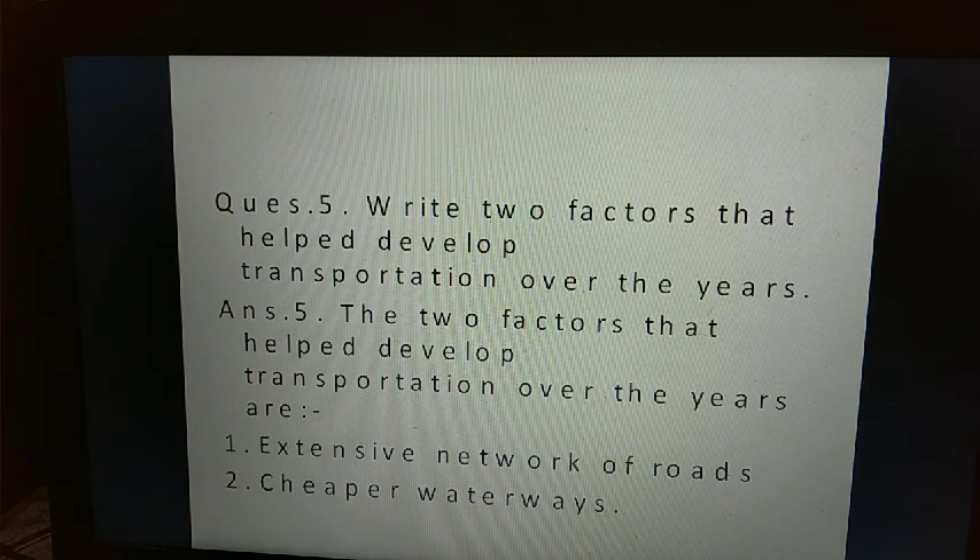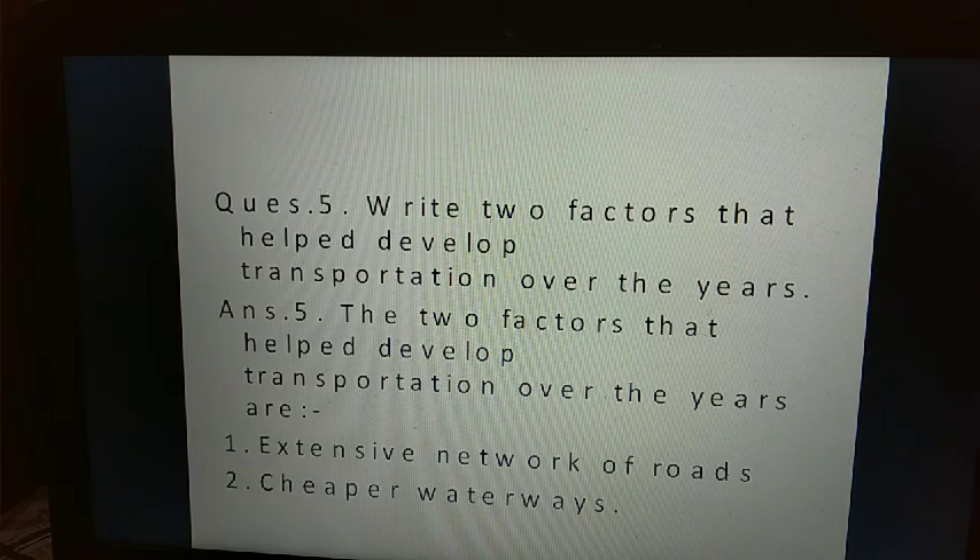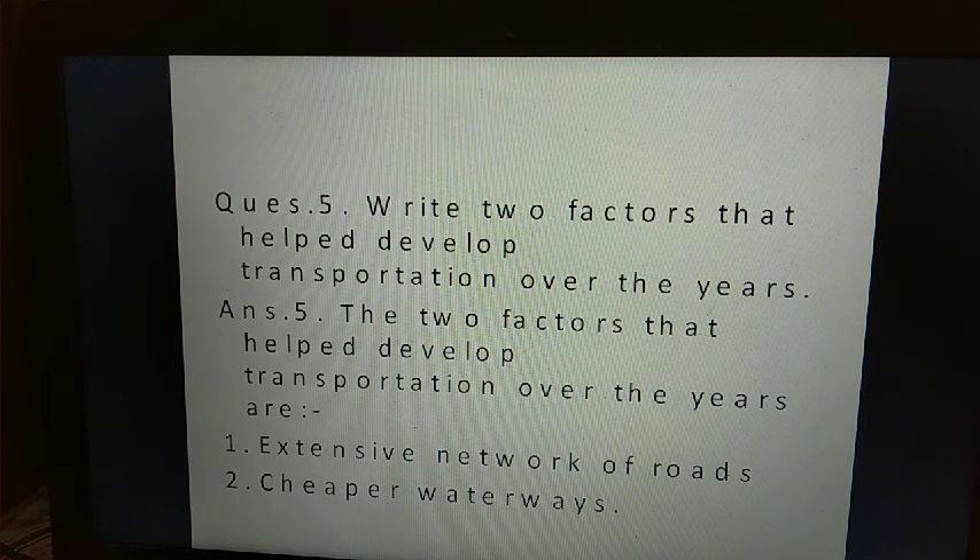Question five: write two factors that helped develop transportation over the years. Answer five: the two factors that helped develop transportation over the years are — first, an extensive network of roads; second, cheaper waterways.